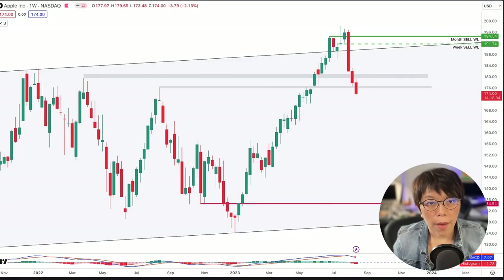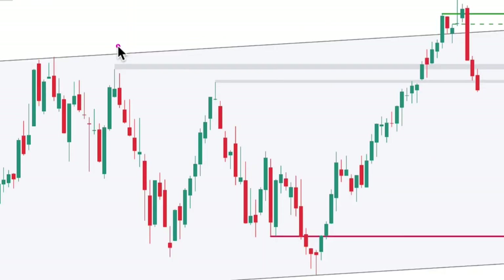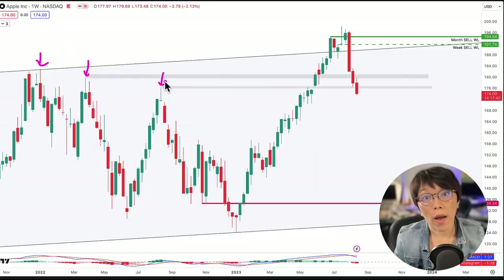Now I think that Apple is at a very dangerous state. If you take a look at this high here, these are what we call a previous high for Apple. This previous high is a very important price level for Apple — why? Because it marks the previous most bullish point for the bulls.